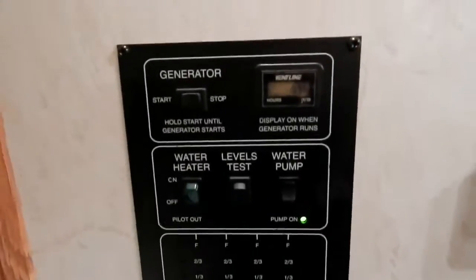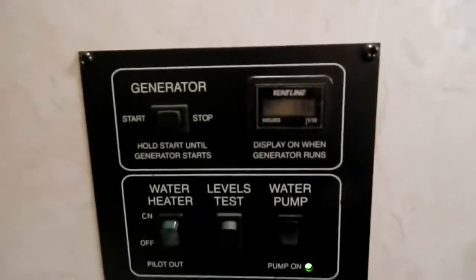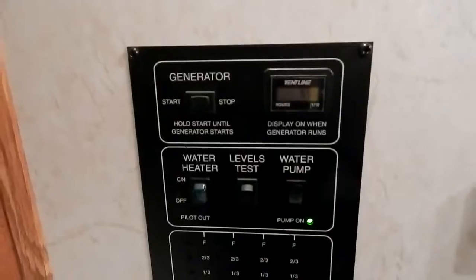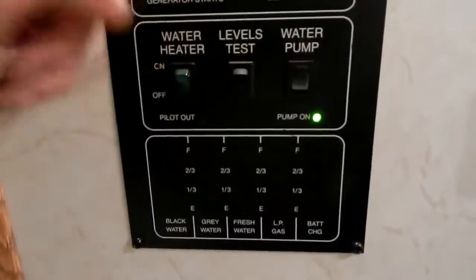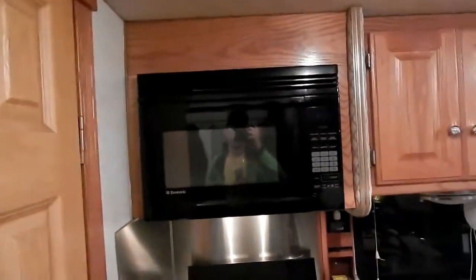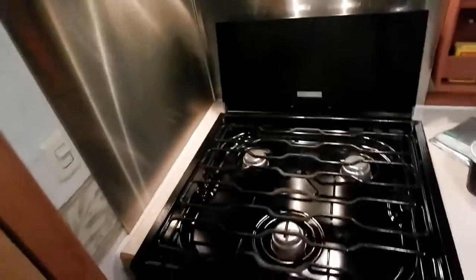There's the 4,000-watt built-in generator — it only has 69 hours on it, 65 when I bought it, so it's basically brand new. There's the water heater, the level monitor, the water pump — simple as that.